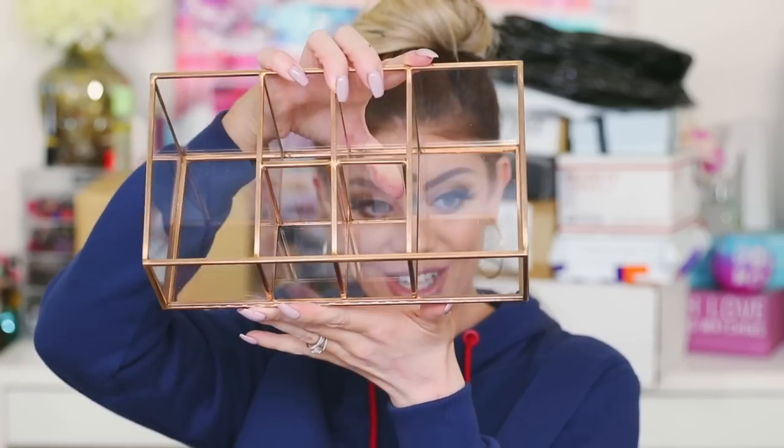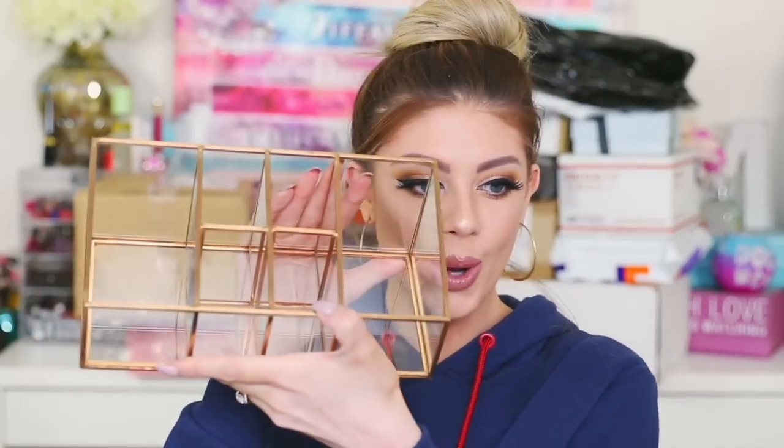I found the package with the case that Essence or Siren PR sent over — they replaced the glass one that broke. They wrapped it up really well this time. It's a rose gold case and it looks so cool. I'm thinking of displaying it or using it for brushes. Thank you so much to Siren PR for sending another one — you are the absolute sweetest.